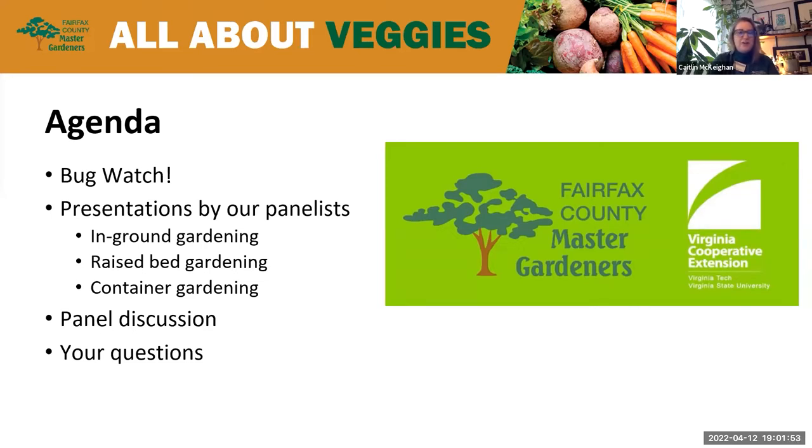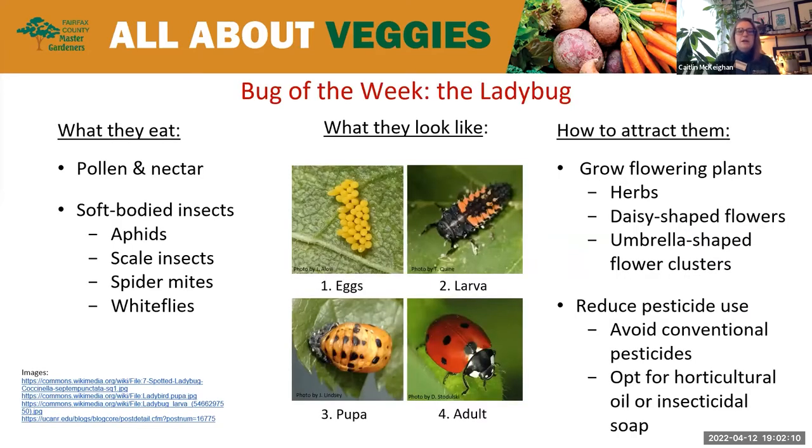Our first presenter is Amanda Jackson, also our Zoom co-host. If you have any questions during the presentation, pop those in the chat box. Amanda's going to be monitoring those to present to our speakers at the end of their presentation time. So Amanda, you're going to discuss ladybugs tonight. Everyone knows what a ladybug looks like, but maybe we don't really know what they look like in all their life stages.